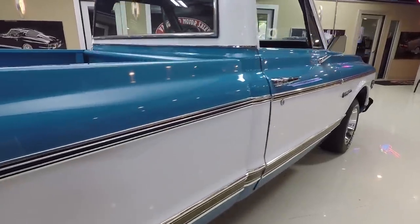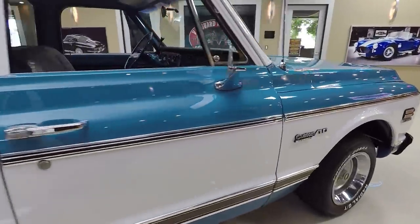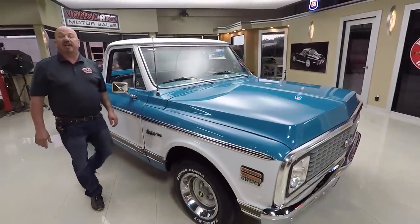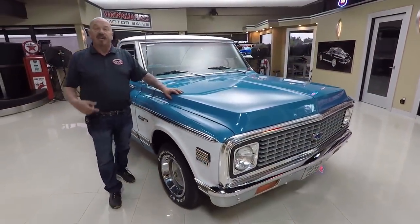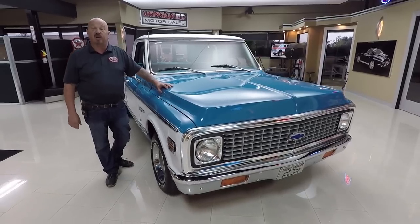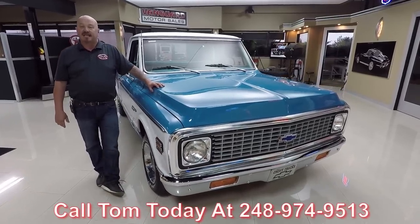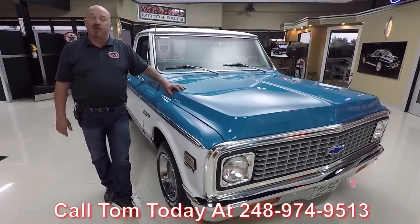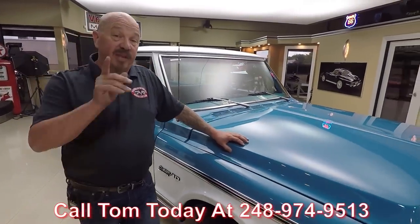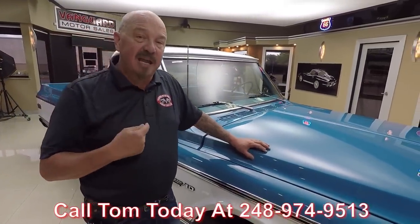Now at Vanguard Motor Sales, we don't do any consignment whatsoever. That means we own this truck, so you can bet we spent the time to check it out before we bought it. When they get back here to the showroom, we inspect them so we can answer all your questions. So call Tom at 248-974-9513. I'm involved in buying every one of the vehicles here at Vanguard, so you're getting my expert opinion helping you pick out your dream car.